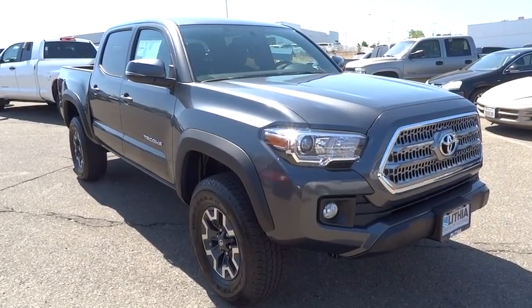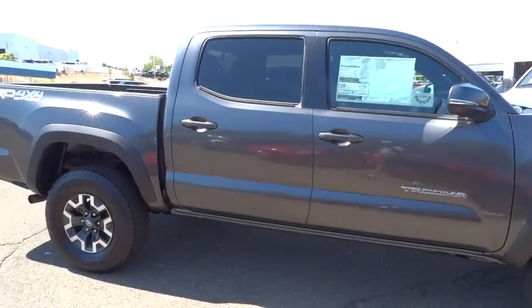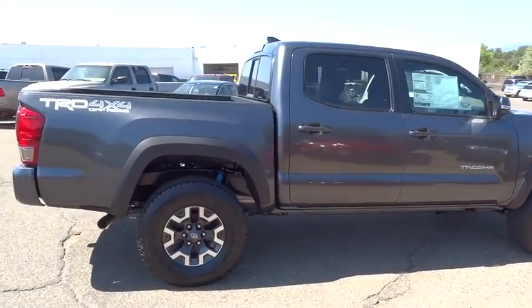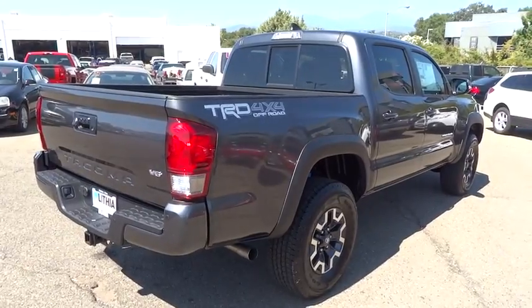The 2016 Toyota Tacoma boasts a roomy interior, a powerful V6 option, and excellent off-road capability, and has been named the best-selling compact pickup by Motorintelligence.com five years in a row. Here are some of this vehicle's great options.